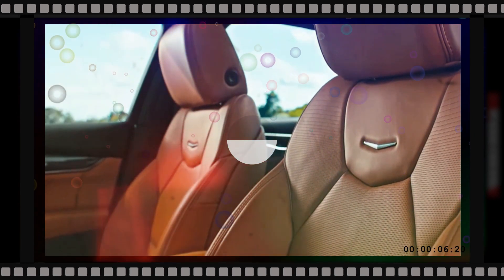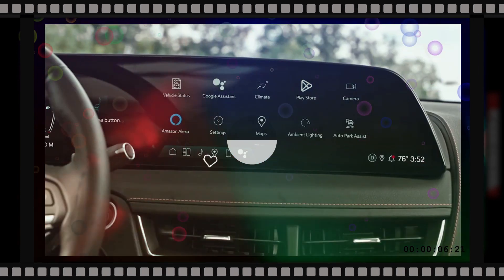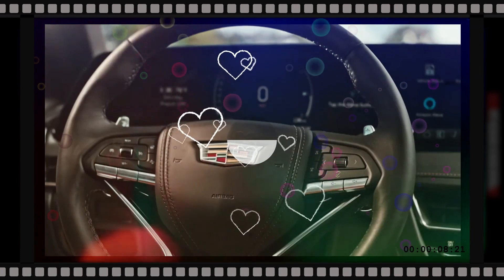The latest CT5 features a lower and wider grille, flanked by redesigned stacked LED headlights and vertical running lights. According to Cadillac, the bolder face is designed to better complement the CT5's stylish fastback profile.